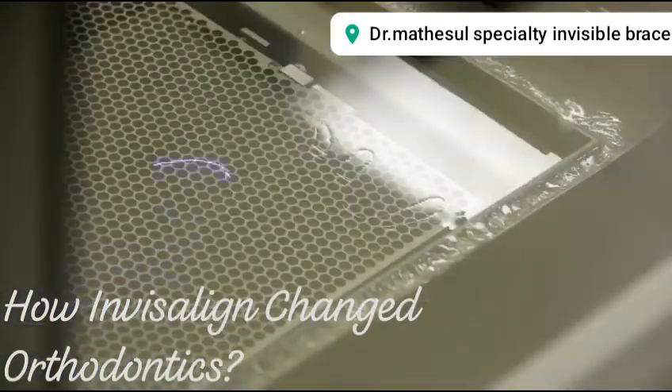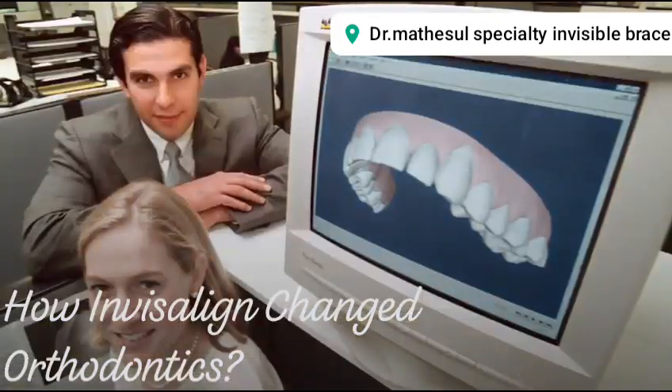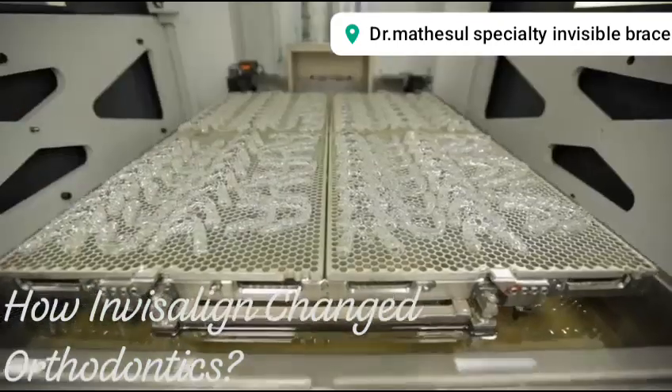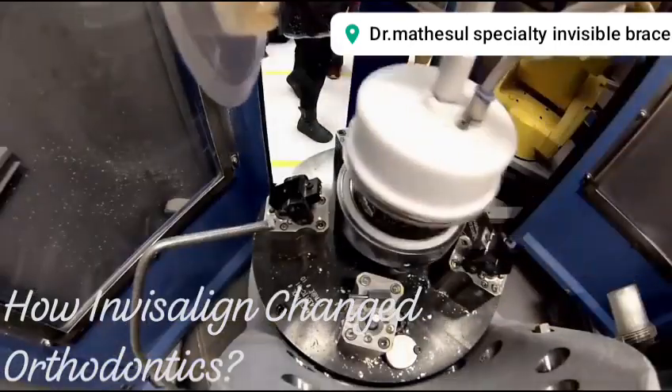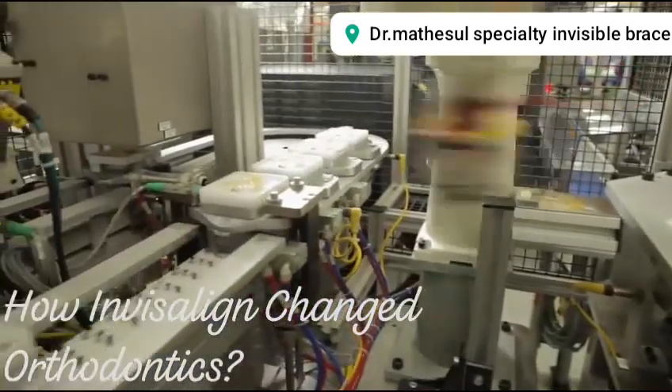There's nothing necessarily new about Invisalign. The 25-year-old company was started by Stanford alum Zia Chishti and three of his classmates out of a garage in Menlo Park in the late 90s. Today, Invisalign makes over 750,000 customer retainers every day. CEO Joe Hogan says the company is the largest 3D printing business in the world.